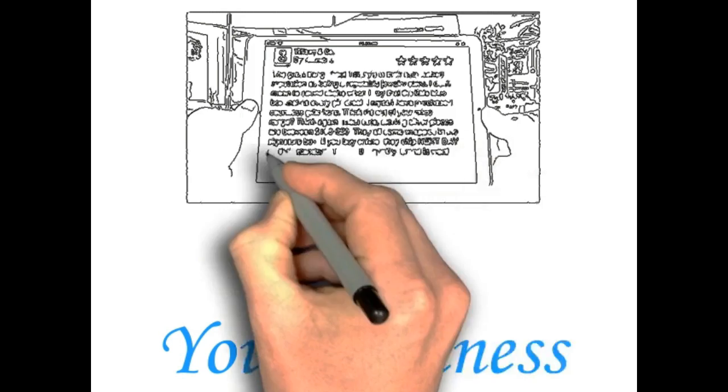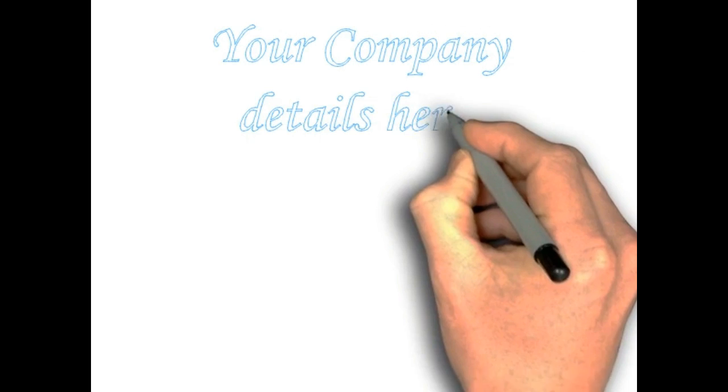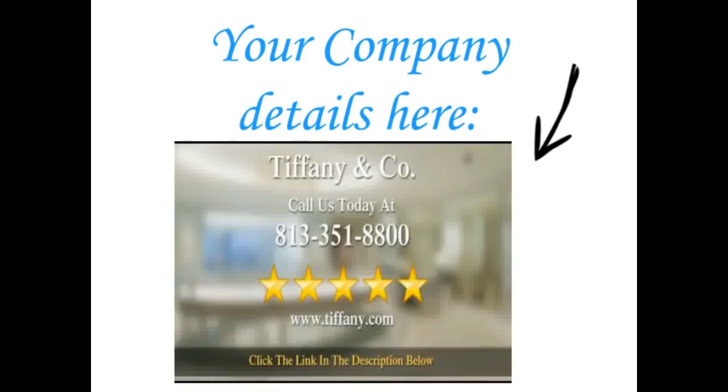I will take your existing company review and turn it into five stars. Imagine if your customer review was displayed like this — imagine all the customers you would get, with your company details right here. We value our business and want to show you why. If we can help you or the people you care about, don't hesitate to call the number on your screen.